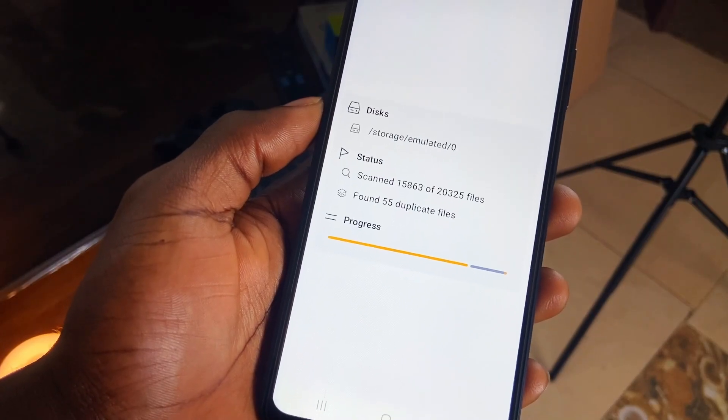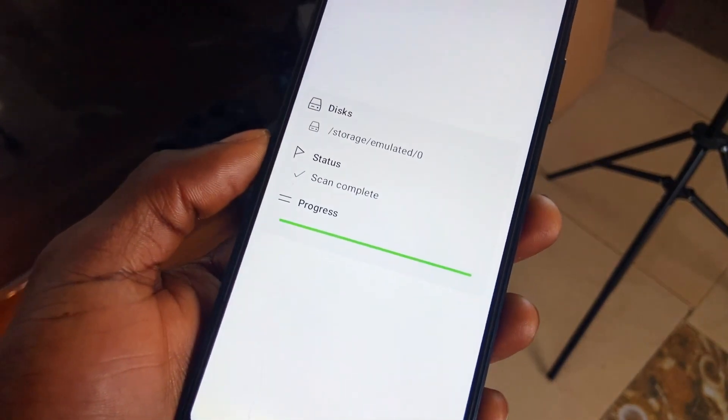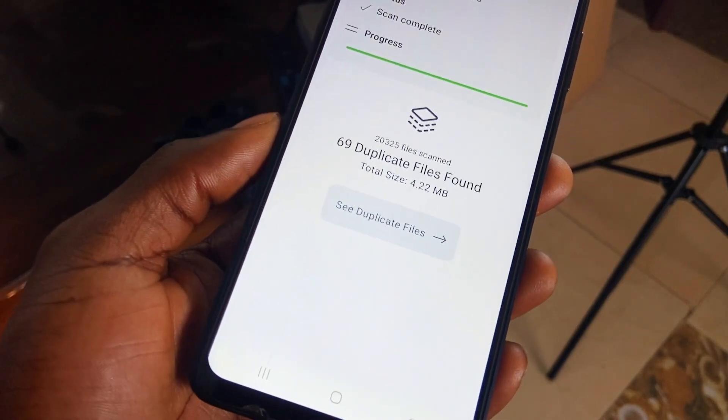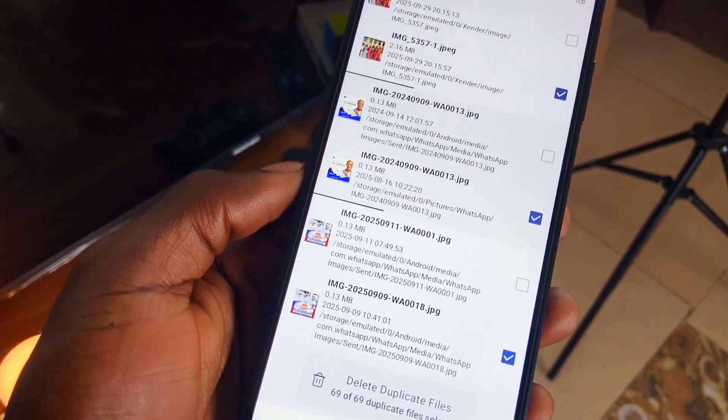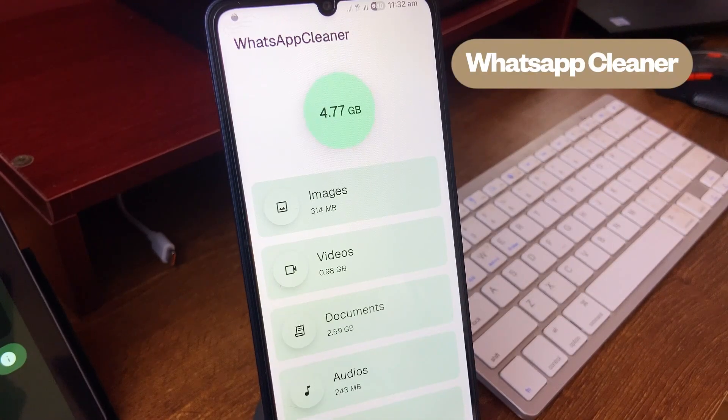Next up is Binary Sweeper — this application enables a fast way to free up space on your phone and it's very simple to use. You just choose to scan and you get duplicate and unnecessary files as a result, which you can then go ahead and delete. You get to see in detail how much space it is saving you. Similar to Binary Sweeper, we have WhatsApp Cleaner, which goes specifically on your WhatsApp files.